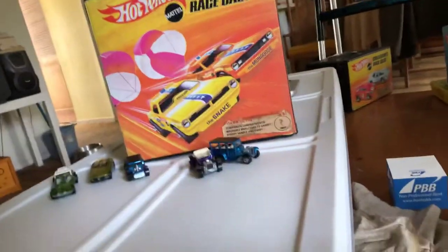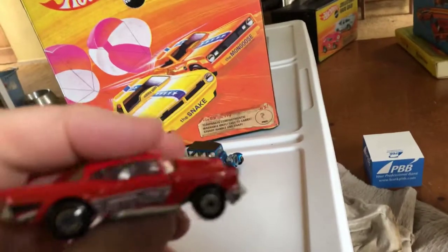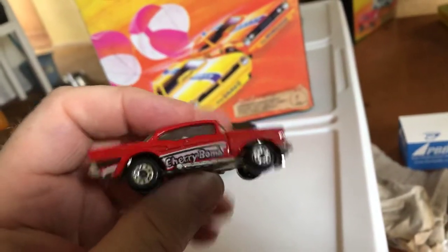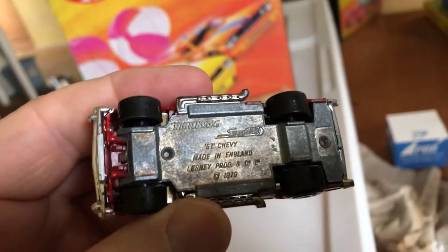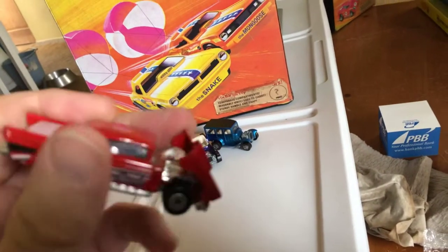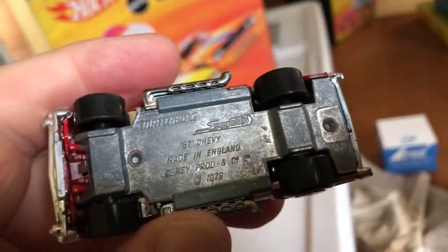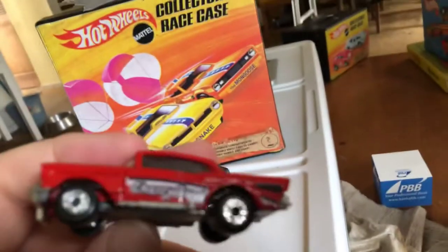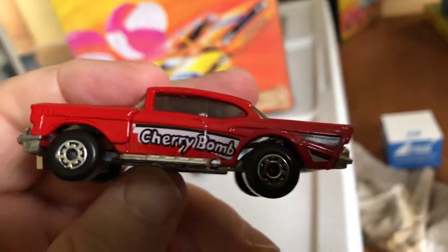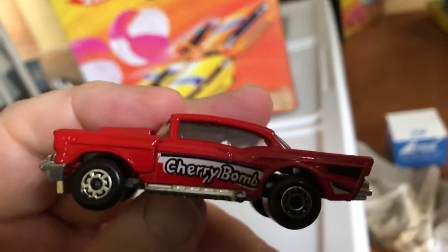That's it for Hot Wheels. But then I also got some Matchbox. From 1979, 1980, the 57 Chevy with the Cherry Bomb graphics. It's a Lesney model, made in England. I think it was still made in England, if not Macau. It says made in England. And date stamp 1979. So I don't know if it came out in 79 or 80. Because Hot Wheels has the date on the bottom as the copyright date, which is usually the year before the release.